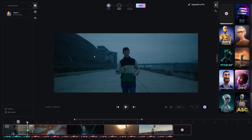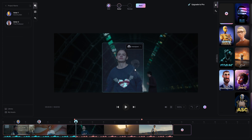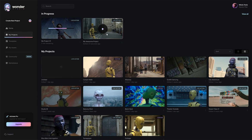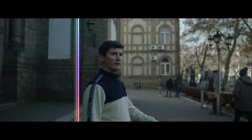Welcome to Wonder Studio, where making movies with CGI is as simple as selecting your actor and assigning a character. The system uses AI to track the actor's performance across cuts and automatically animates, lights, and composes the CG character directly into the scene.